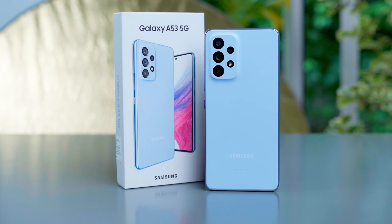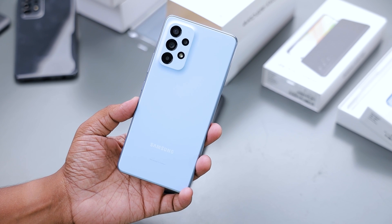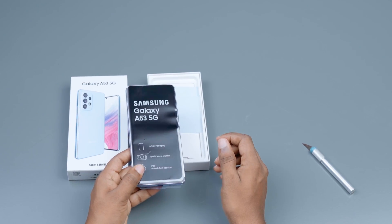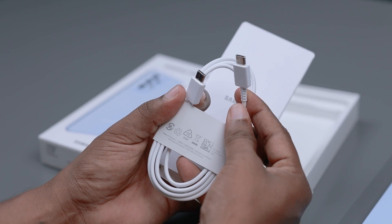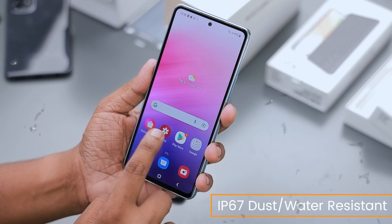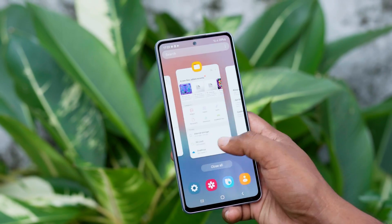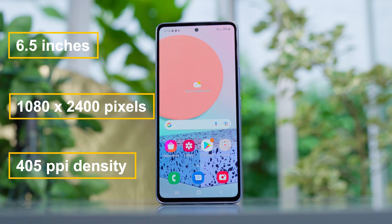This is the Samsung Galaxy A53 5G phone, which offers a premium feel. The phone is a good deal with IP67 water and dust resistance. It features a 120Hz display. You can enjoy fluid animations with a 6.5-inch display, 1080p resolution, and a quad camera setup.